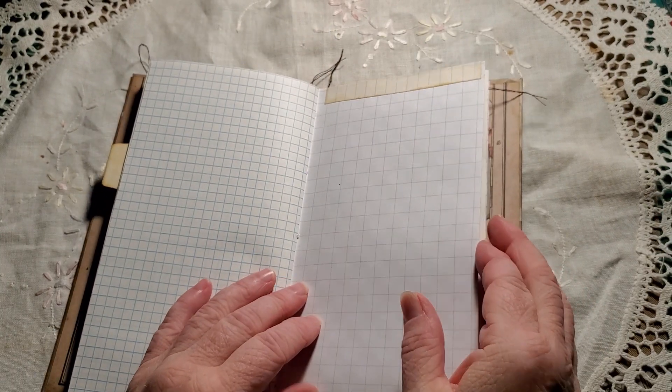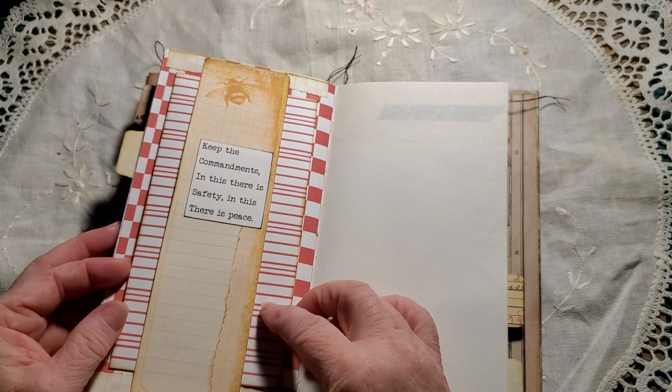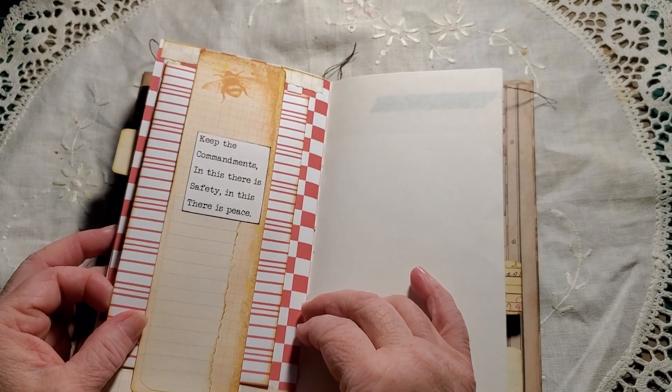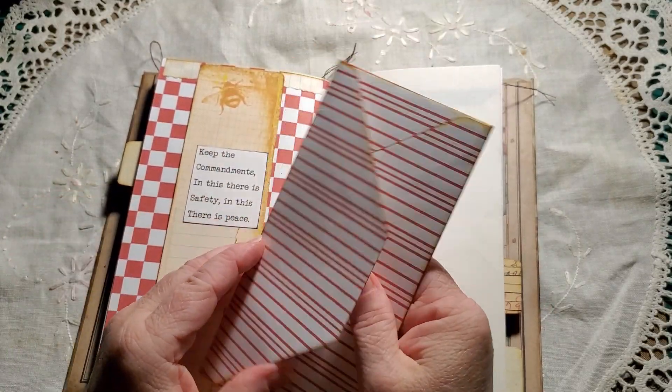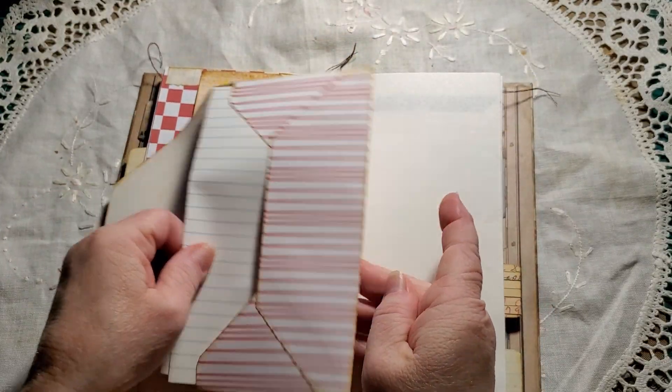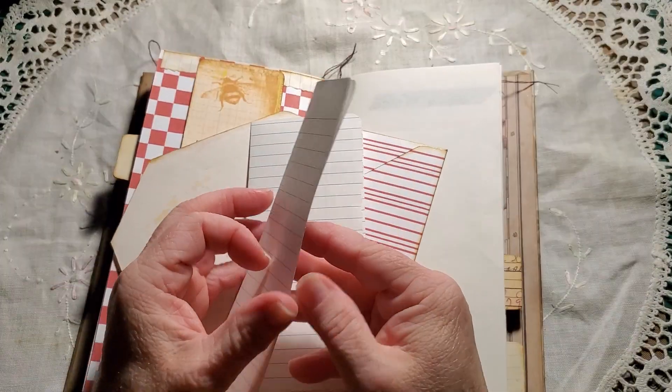Welcome to all my new subscribers — very happy that you are here today. 'Keep the commandments. In this there's safety, in this there's peace.' Another envelope made from the kit. We've got two journal papers there.